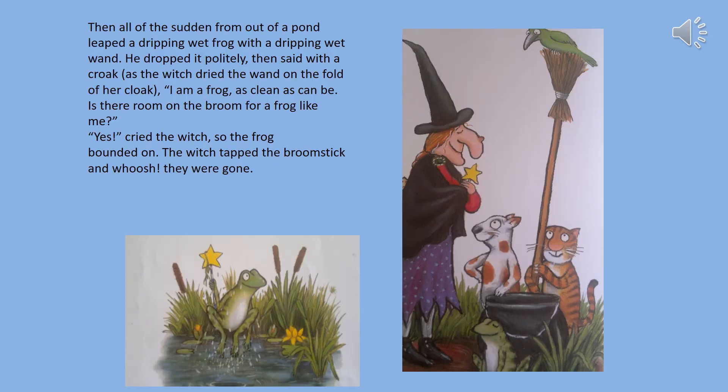Then all of a sudden from out of a pond leapt a dripping wet frog with a dripping wet wand. He dropped it politely then said with a croak, as the witch dried the wand on a fold of her cloak: I am a frog as green as can be. Is there room on the broom for a frog like me? Yes cried the witch, so the frog bounded on. The witch tapped the broomstick and whoosh they were gone.